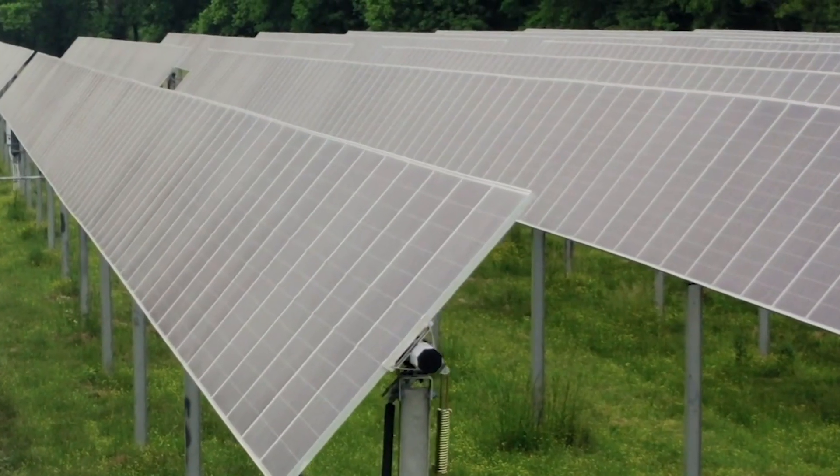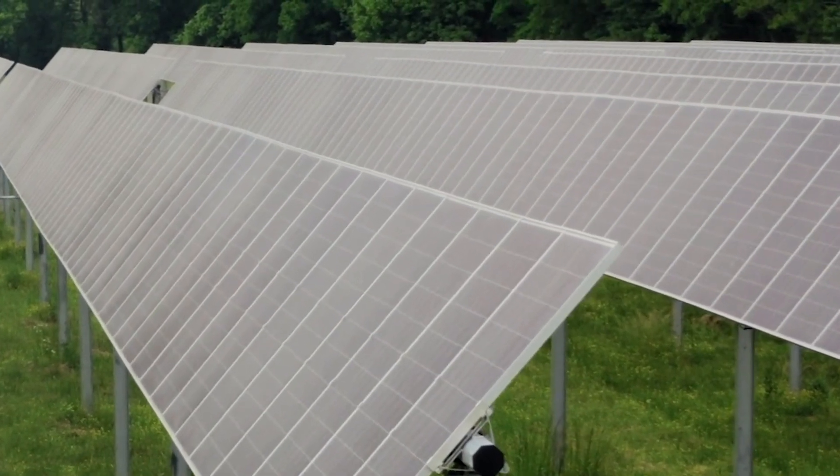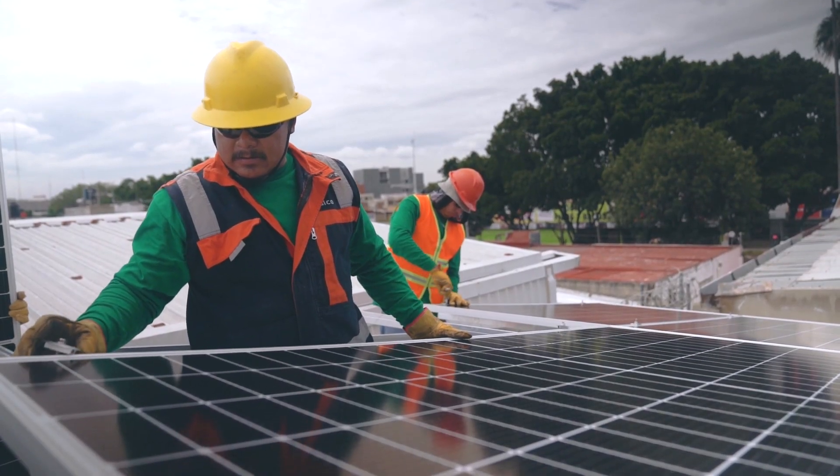In the first quarter of the year, solar accounted for half of the 50% increase in the new electricity-generating capacity in the U.S.